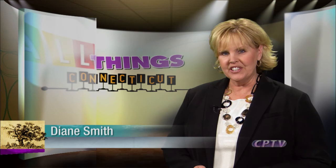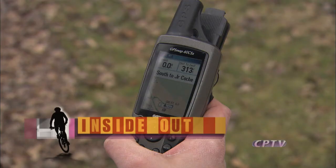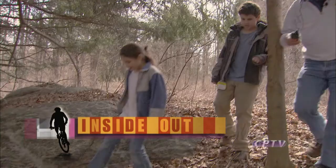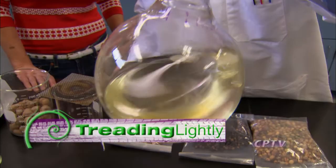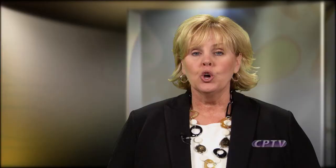Welcome to All Things Connecticut. I'm Diane Smith. Join us over the next half hour as we explore Connecticut, from Long Island Sound to the northwestern hills. You won't need a compass, but Eric Clemons will, as he takes us geocaching. Christina DeFranco explores the depths with scientists turning algae into energy. And Ed Werzbicki gets us front row seats at the Kent Film Festival. Up first, we've heard a lot about Hollywood East and movies being made here, but one Oscar-winning animation company now calls Connecticut home.